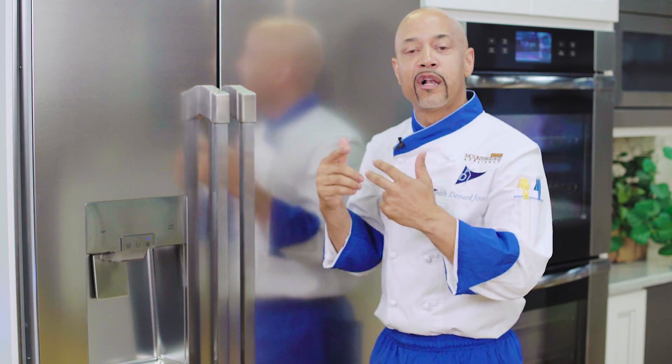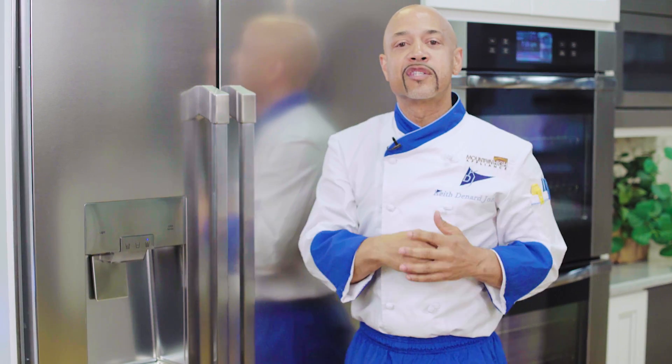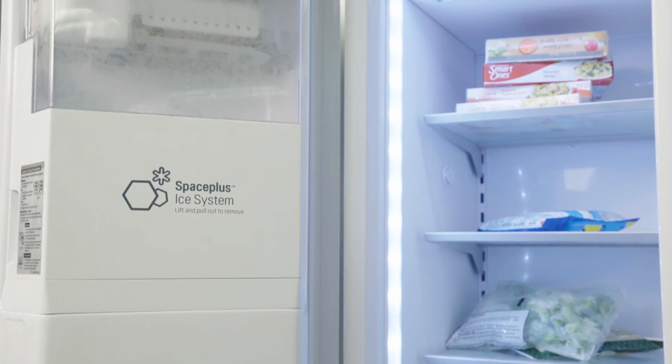Three convenient clear front drawers and clear door bins ensure that nothing gets lost in this refrigerator. In the freezer section, the ice is stored on the door to maximize the amount of freezer storage space you have. What a concept!